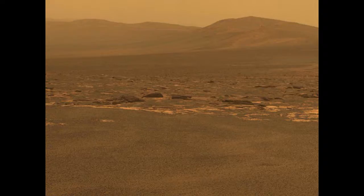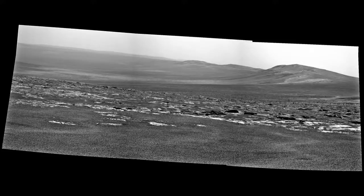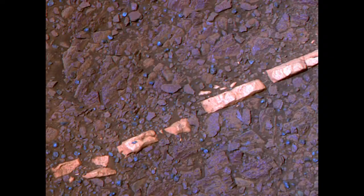The vein examined most closely by Opportunity is about the width of a human thumb — one to two centimeters wide and forty to fifty centimeters long. Observations by the rover reveal this vein and others like it within an apron surrounding the rim of Endeavor Crater, unlike anything seen in the thirty-three kilometers of crater-pocked plains explored over ninety months. Researchers used a microscopic imager, an alpha particle X-ray spectrometer, and multiple filters of the panoramic camera to examine the vein, informally named Homestake.